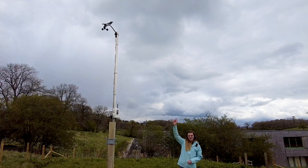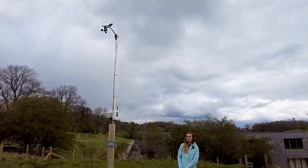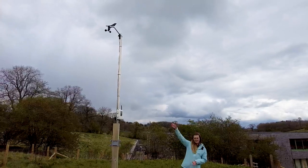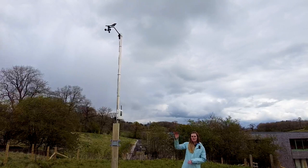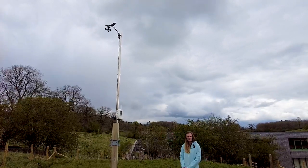At the moment, as you can see, the cups are going around quite quickly so we have a gentle or light breeze, and the wind vane is pointing into the direction of the wind which is at the moment north to north-easterly — which is the direction that some showers are actually coming from, so that's quite exciting to see.